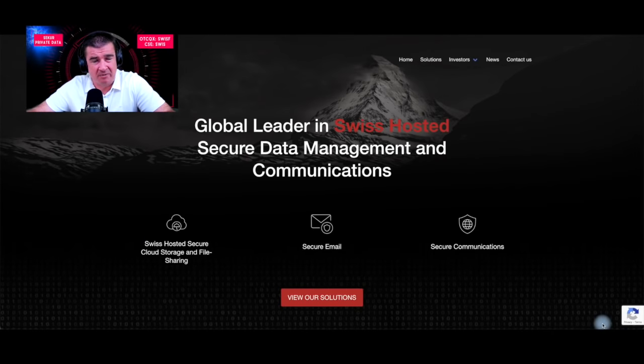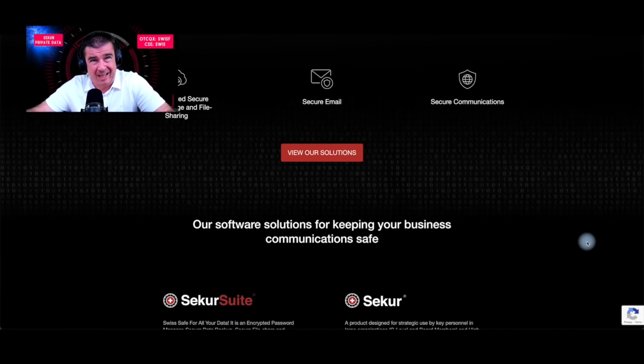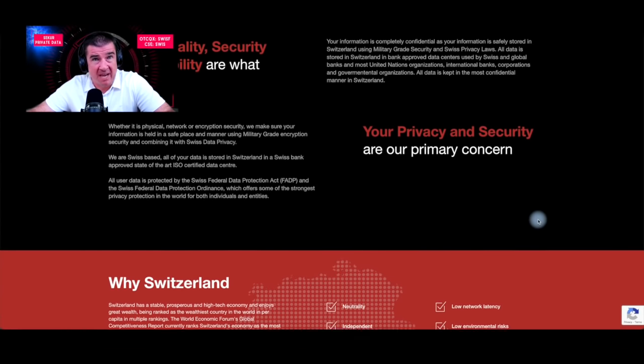We're going to deliver a special profile on Secure Private Data. We're going to look at the stock action and jump into their short investor slide deck. All information used in making this video is found on their website — links provided in the description below, along with a disclaimer that this is promotional content. Secure Private Data is traded on the OTC Best Markets under the ticker symbol SWIS, and on the Canadian Stock Exchange also under the ticker symbol SWIS.